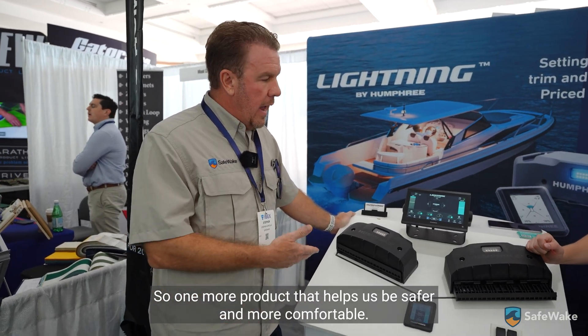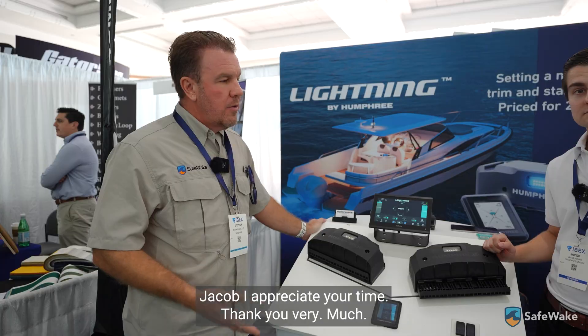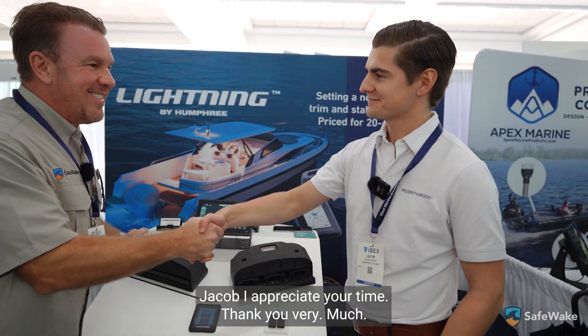So there you have it — one more product that helps us boat safer and more comfortably. Humphrey — we'll have the link at the bottom. Jacob, thanks so much for your time. And guys, thanks for watching our IBEX content. If you or someone you know hasn't already connected with SafeWake, drop us a line below. At SafeWake we're committed to bringing the latest and greatest in boating safety and technology to our audience.